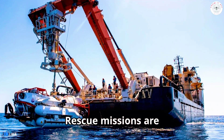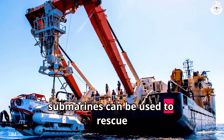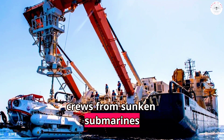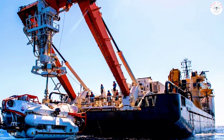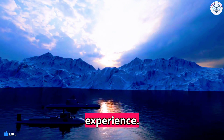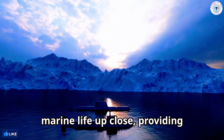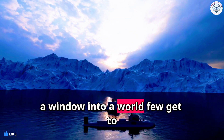Rescue missions are another application — specialized submarines can be used to rescue crews from sunken submarines or ships. In the tourism industry, submarines offer a unique experience. Through submarine tours, visitors can observe marine life up close, providing a window into a world few get to see.